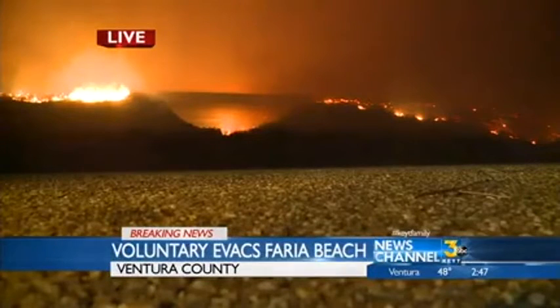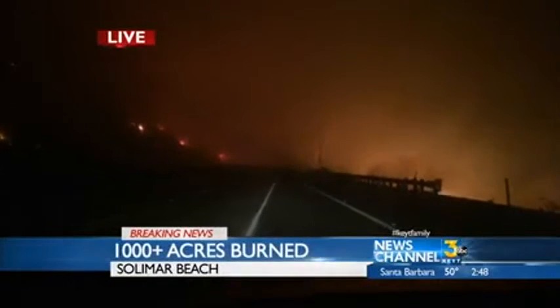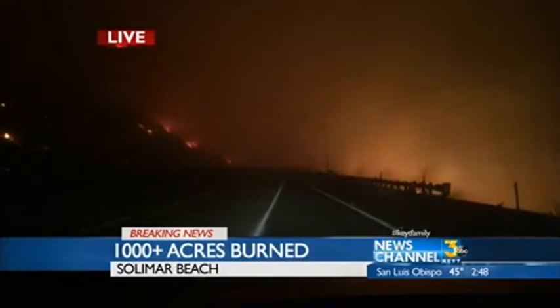That is a live shot looking up at Highway 101 at that crossing. This shot is at Salomar Beach and that shot is from Emma Woods State Beach, where Henry Galvan, our front line veteran cameraman, is positioned. He is very familiar with the Ventura County terrain.